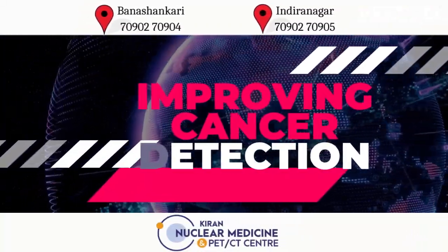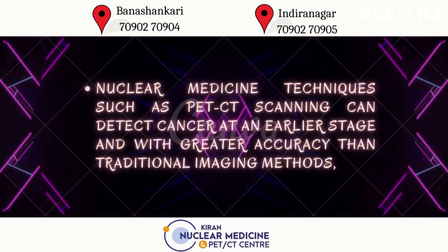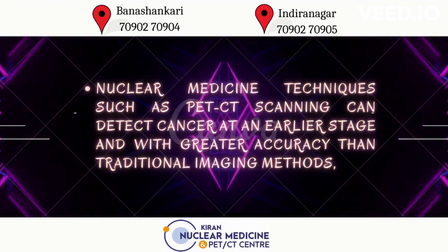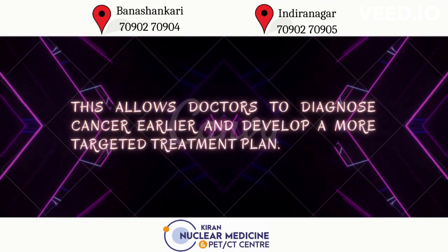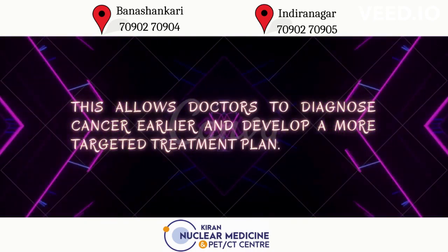Improving Cancer Detection. Nuclear medicine tools like PET-CT scan detect cancer at an earlier stage, with greater accuracy than traditional imaging methods. This allows doctors to diagnose cancer earlier and develop a more targeted treatment plan.